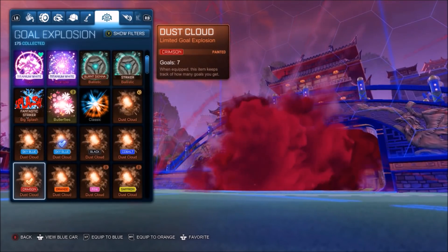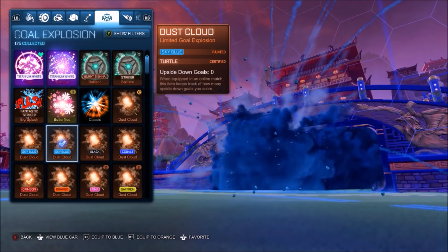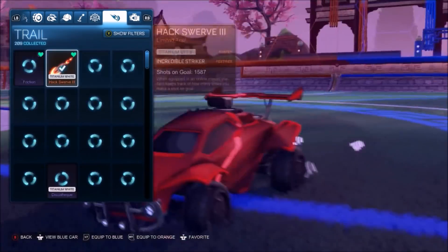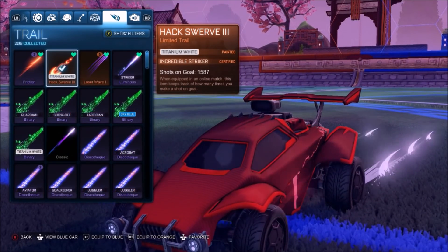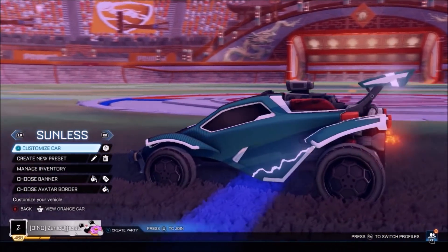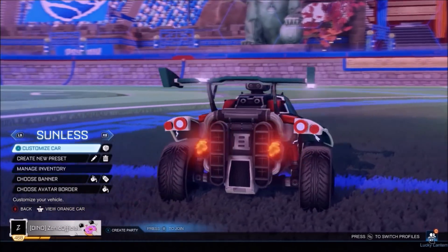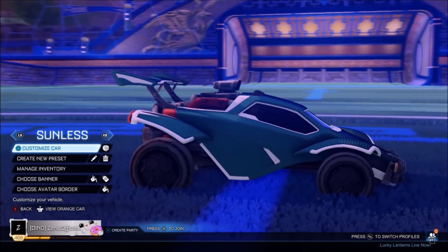For goal explosions, he has a Crimson Dust Cloud and accompanies that with a Sky Blue one as well. Then with the trail, he goes with a White Hacksworth. So yeah, really, really expensive design. With two painted Octanes and so many other items, that's going to run you at least 20,000 credits to get the full design — not really as accessible as the Musty car, but still really, really unique.